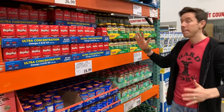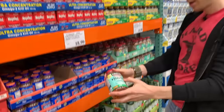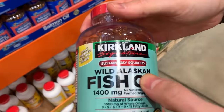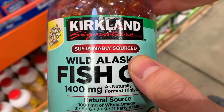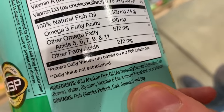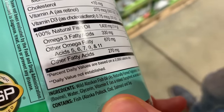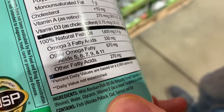I normally get my omega-3 fatty acids from eating a lot of seafood and salmon, but if you need a supplement this is probably best in class. This is not only fish oil — it's wild Alaskan, which has the best nutritional profile. And the reason I like this: there are no other oils or fillers in here. It's actually as clean as can be. Really nice to see that.